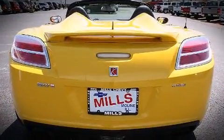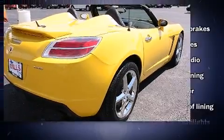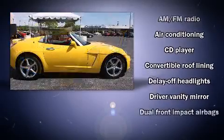Top features include remote keyless entry, fully automatic headlights, cruise control, and air conditioning.